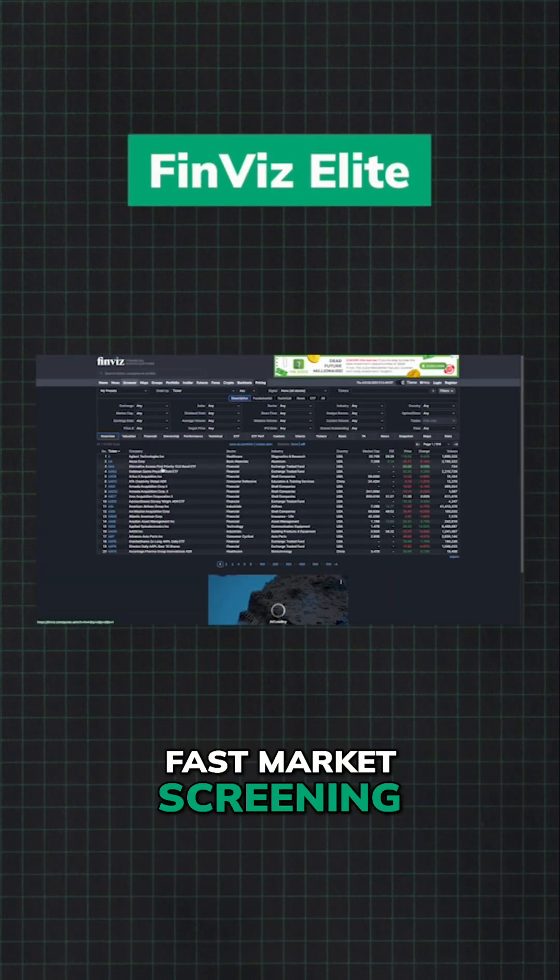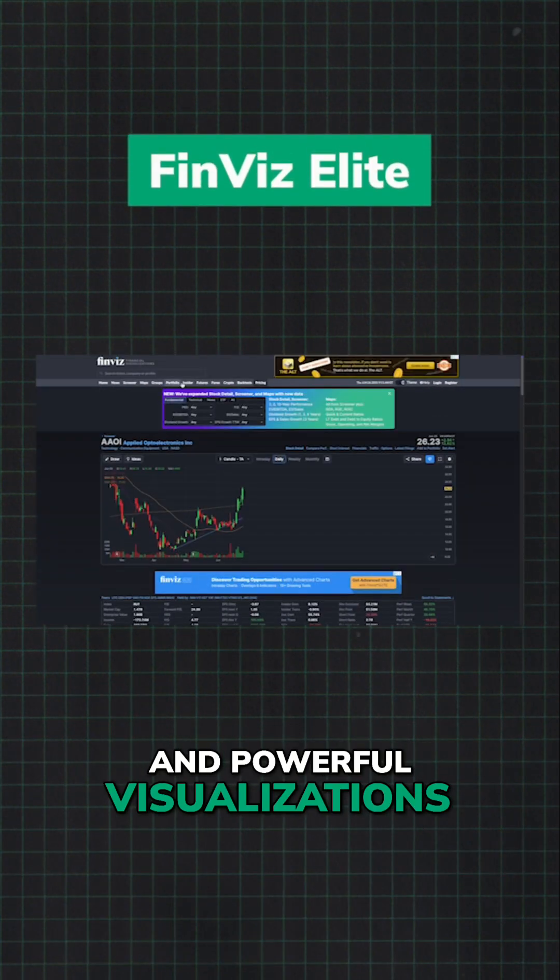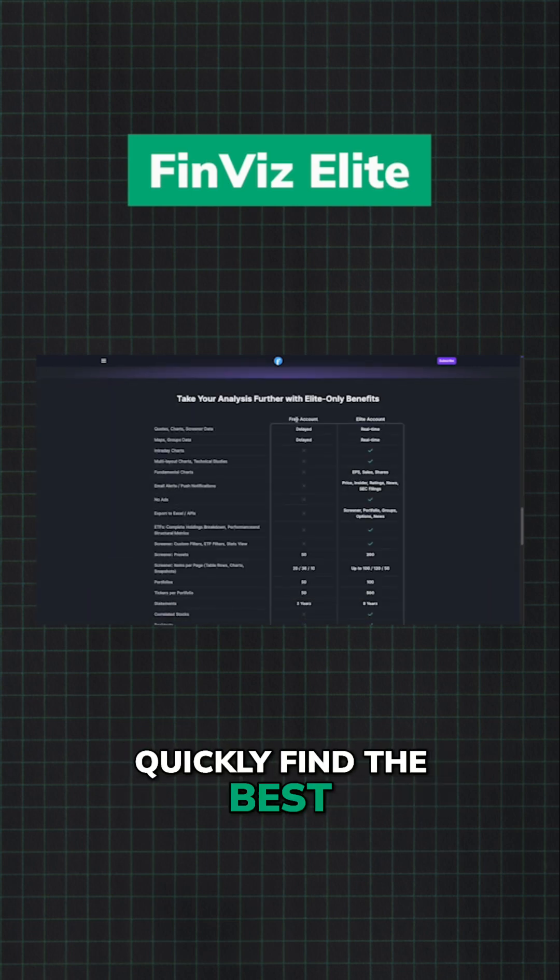Finviz Elite provides fast market screening, automated pattern recognition, and powerful visualization. Quickly find the best investment opportunities.